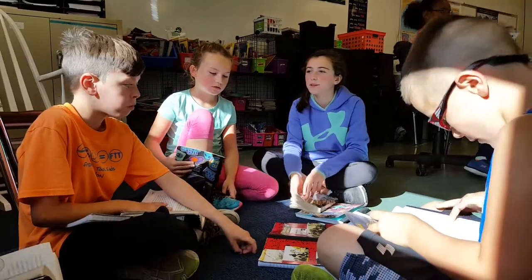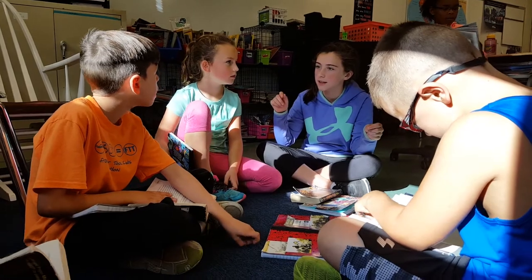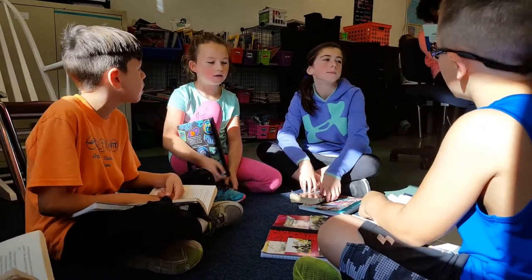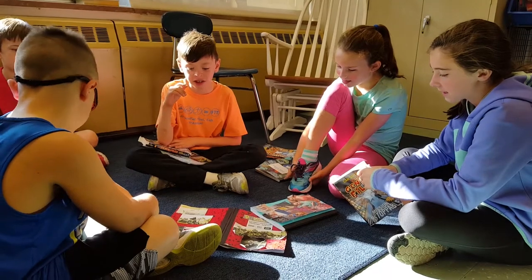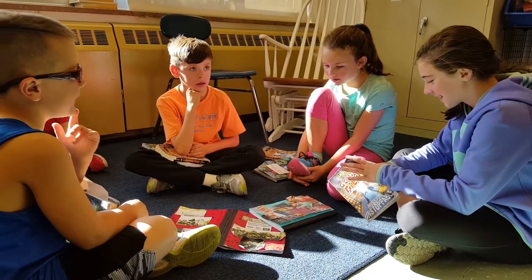As is true with all areas of their lives, children progress through different stages in their own time. Individual guided reading instruction allows students to progress through these levels when they are ready. For instance,